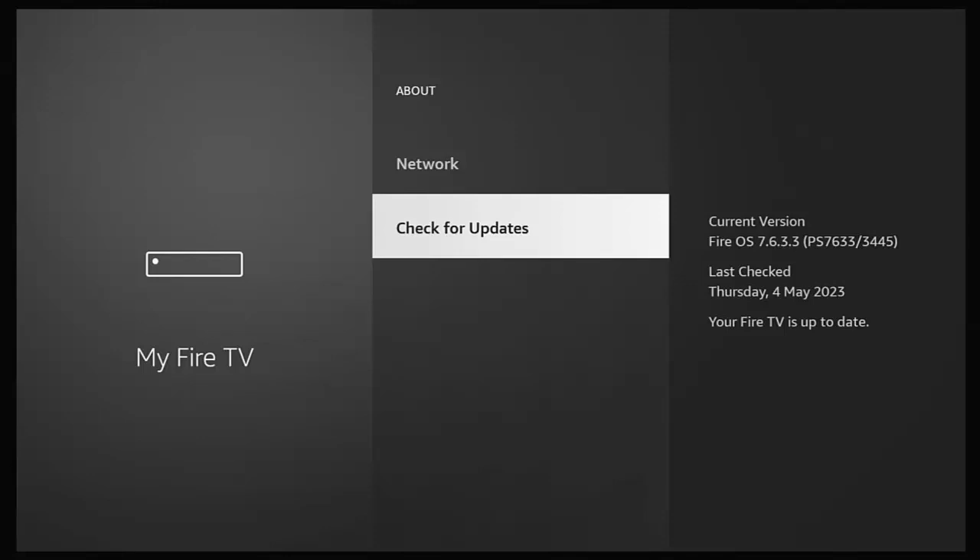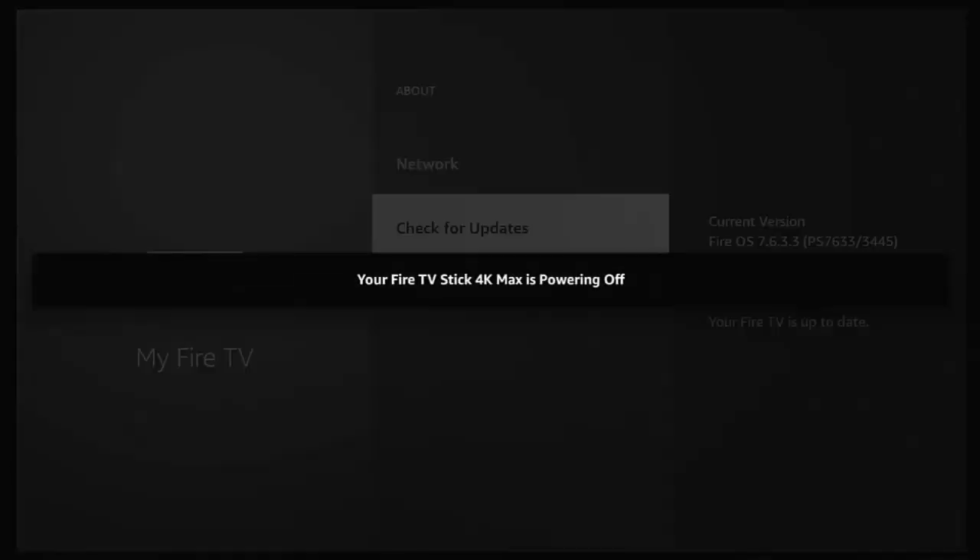Sometimes what I say to people is press and hold the play/pause button and the middle button on the remote control, just until you get a message saying that your device is restarting or powering off. Let it restart, and then go back and check for more updates. Because sometimes you do tend to find that it says it's up to date, but after a restart it can often find more updates. So just be aware of that.